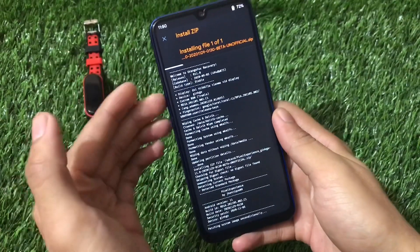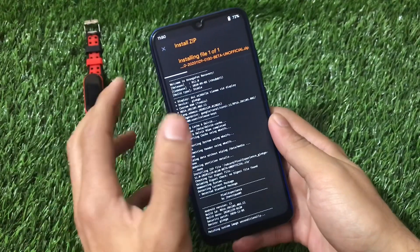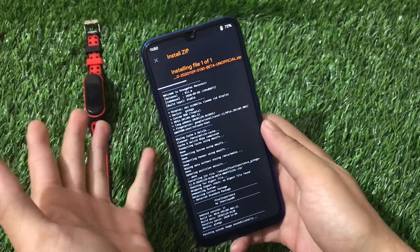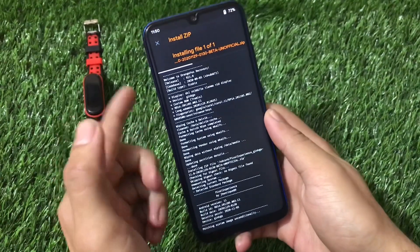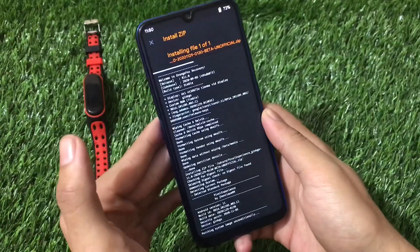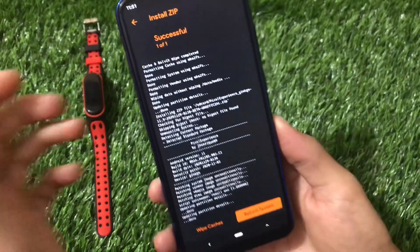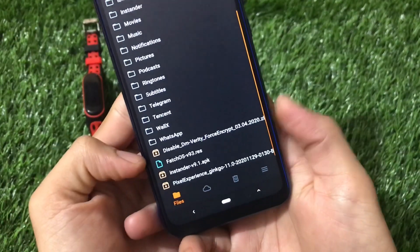The official build is not yet available for this device, but it should come soon. This unofficial build is a great option in the meantime. After the installation is successful (shows 100%), if you are decrypted you can reboot directly; if encrypted, go to Format Data and type 'yes' to confirm.